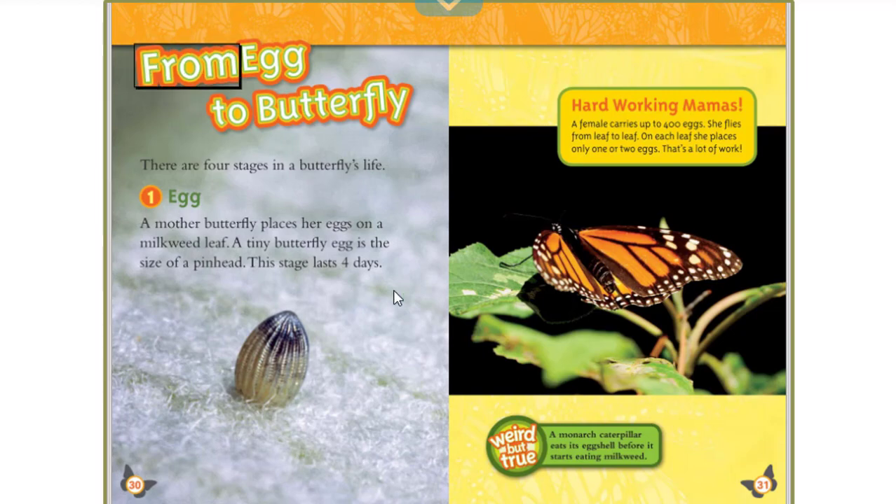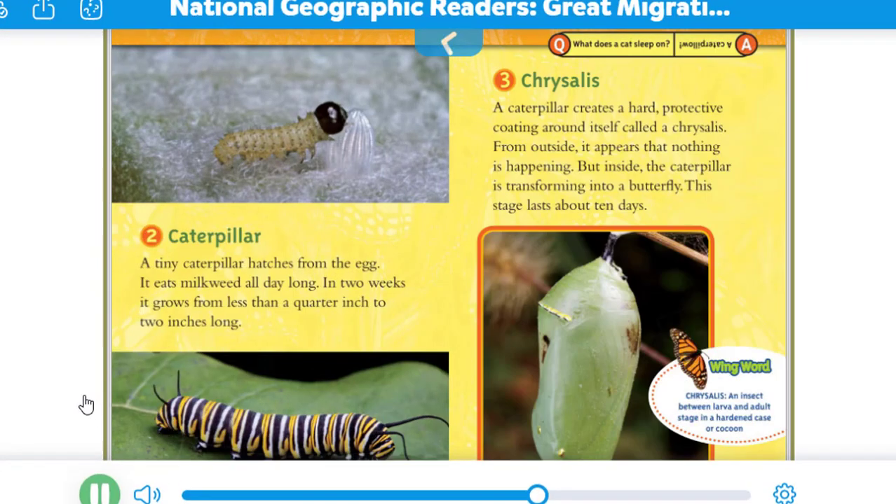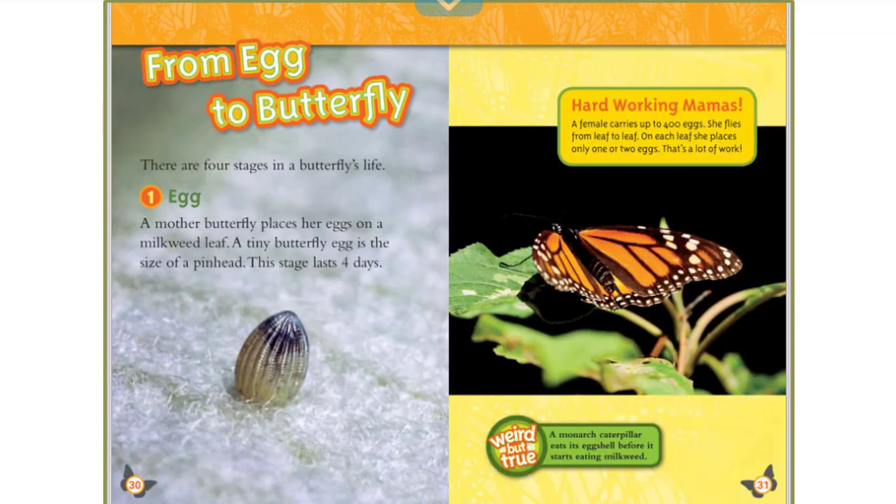From Egg to Butterfly. There are four stages in a butterfly's life. Stage 1: Egg. A mother butterfly places her eggs on a milkweed leaf. A tiny butterfly egg is the size of a pinhead. This stage lasts four days.